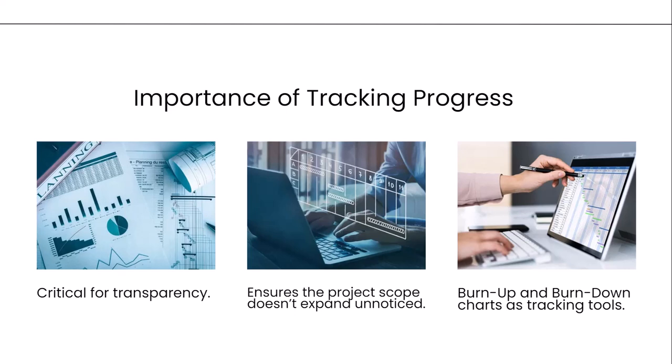Tracking progress in Agile is critical for transparency. Agile teams rely on being open about what's happening at every stage of a project. By tracking progress, I refer to actively monitoring the team's velocity — how quickly work is being completed — and ensuring the project's scope doesn't expand unnoticed. Without effective tracking, teams may assume they're on track, only to discover later that they've fallen behind. This is where burn-up and burn-down charts come into play. These tools provide a clear picture of completed tasks, remaining work, and whether the project is on track to meet its deadlines. Now, let's look at what burn-up and burn-down charts are.